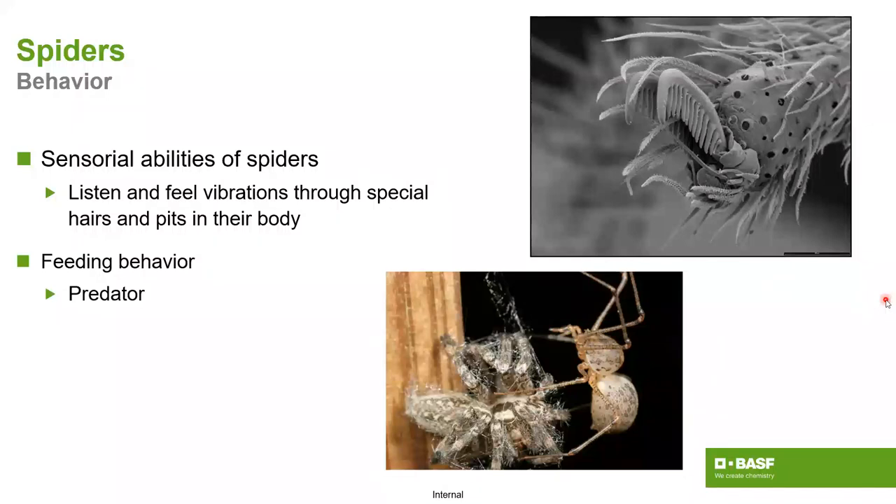Regarding spider behaviors: they have tremendous sensory capabilities with their feet and very pointed feet if necessary. They can sit up on their tippy toes to avoid certain applications of products. More often biologically speaking, they use these capabilities to catch prey, since they can feel so much of everything. As predators, they can also hang on to their prey much more easily.